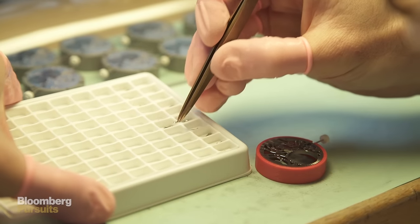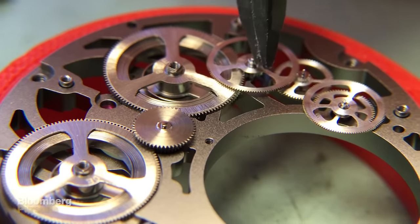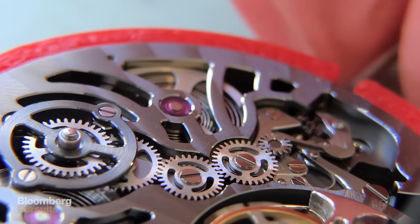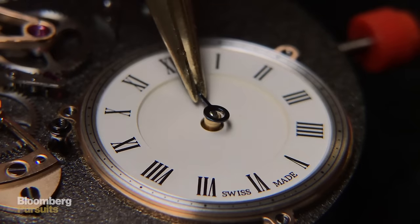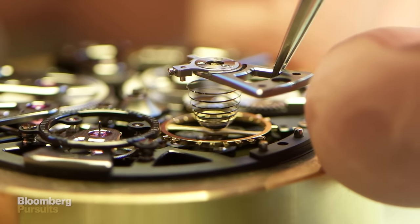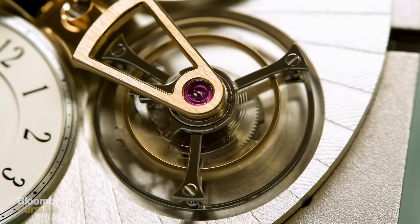The watchmaker gets all the little parts in little boxes. They start by taking the main plate, which is the base everything is built on, then add the wheels which are all on axes, put different bridges holding all the wheels in place, and add all the winding mechanisms so you can wind your watch. Then you put a dial on it, then you put hands. One last thing always added at the end is the escapement, which is basically the heart of any mechanical watch — it's also what you hear when you listen to a watch: the tic-tac. It's the very first time you will see and hear your watch moving.